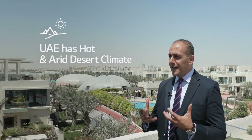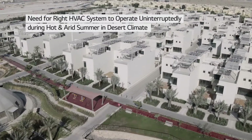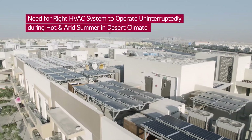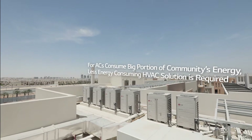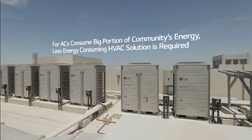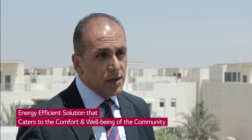The UAE is a hot and arid desert climate, and to make sure that we select the right HVAC system that will allow us to run these systems almost uninterrupted in the summers. The air conditioning units consume almost 60 to 80 percent of the energy within the villas and communities in the UAE. So it was very important that we select the right solution for the HVAC — a solution that is energy efficient.